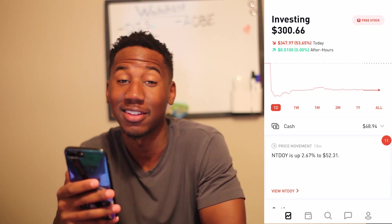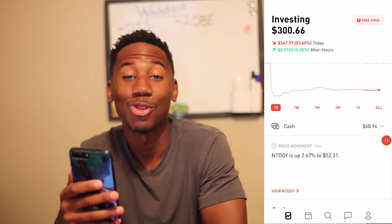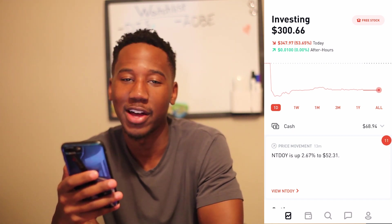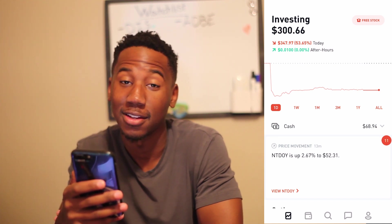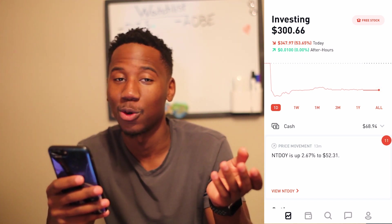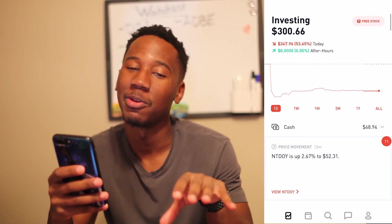Okay, so it's Monday after market close and the market went on an absolute rip today. Let's hop into Robinhood and take a look. As you can see, my account is down $347 on the day — the value of my account was cut in more than half. That's how today's market rip went for me.